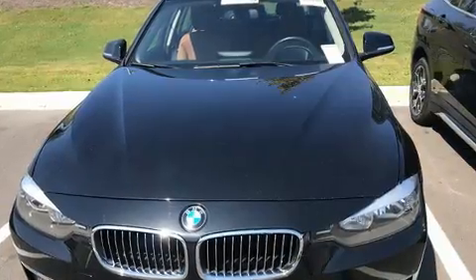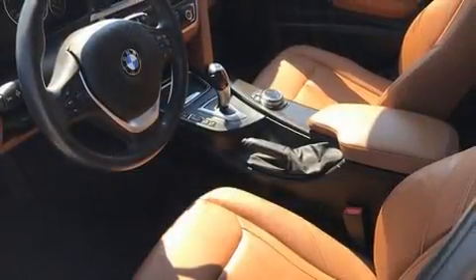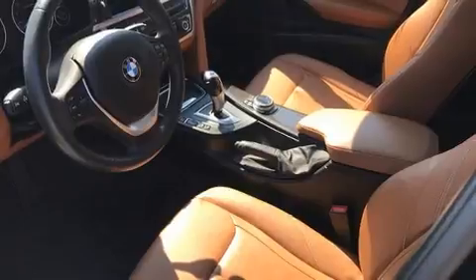BMW infused the interior with top-shelf amenities such as adjustable headrests in all seating positions, an automatic dimming rearview mirror, automatic dimming door mirrors, and remote keyless entry.